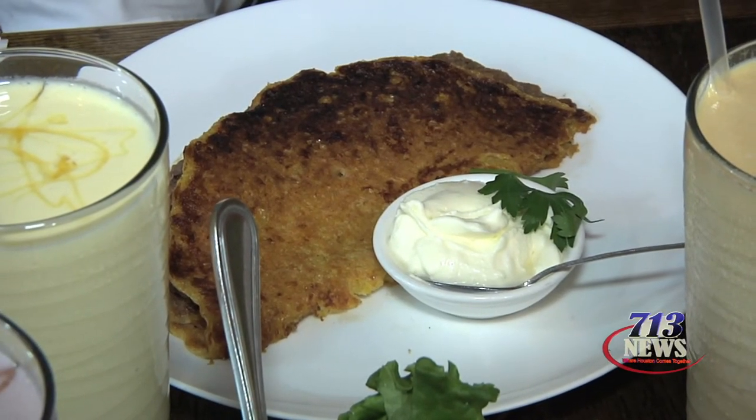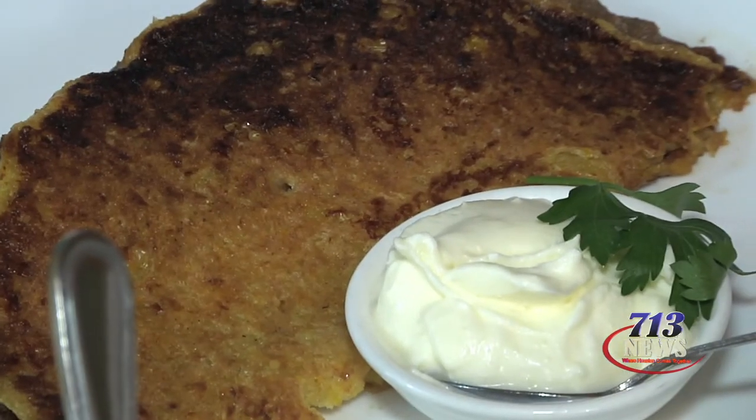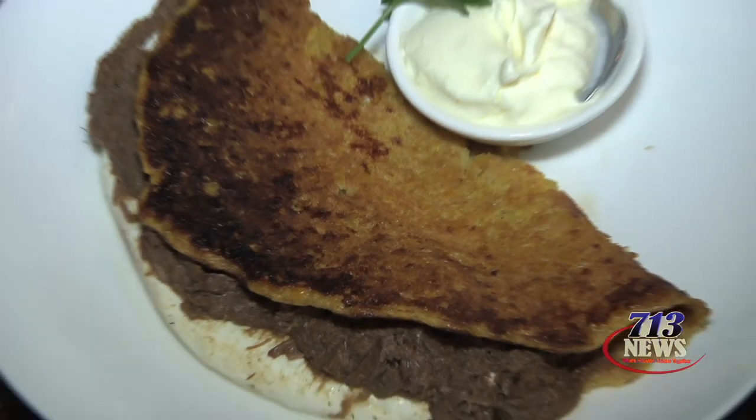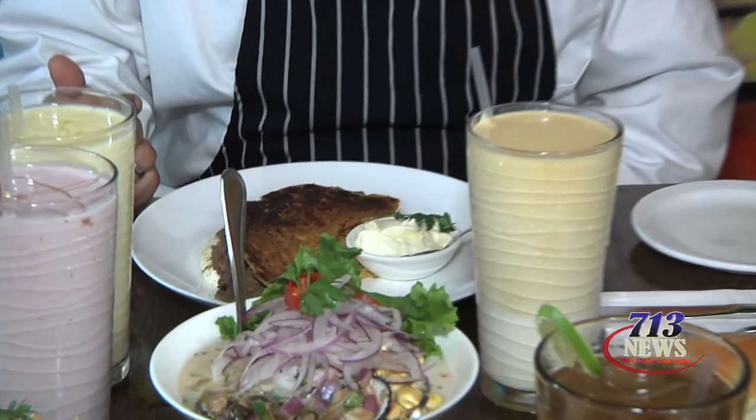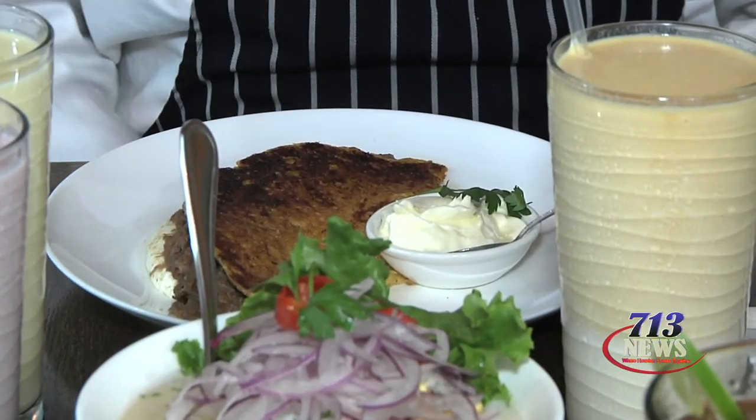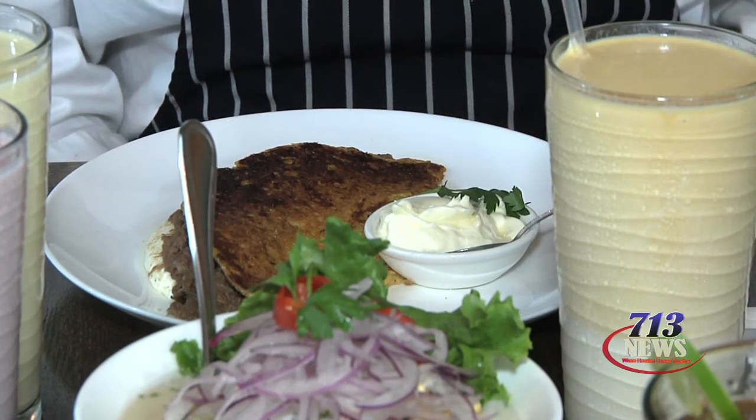From Venezuela, what I have in front of me is a corn pancake called cachapa, and you can stuff it with anything you want. In this restaurant, we stuff it with queso de mano — homemade cheese — and shredded beef called carne mechada. It comes with a side of nata, which is like a sour cream.